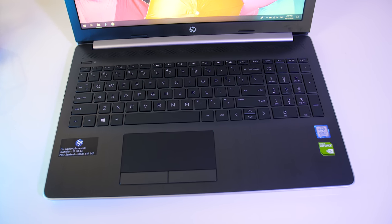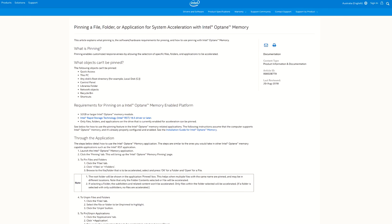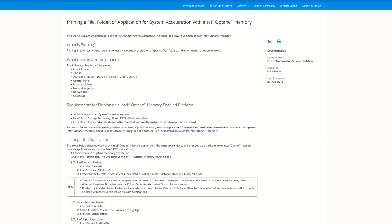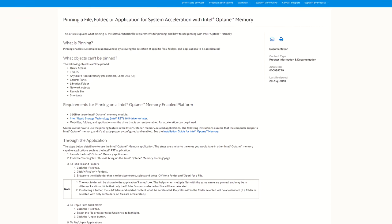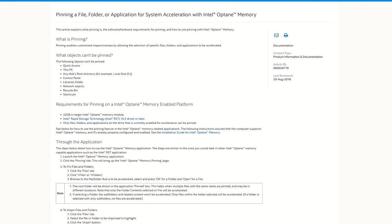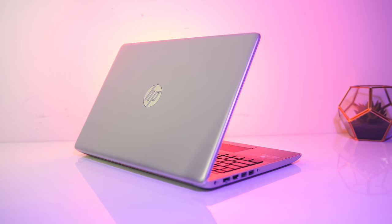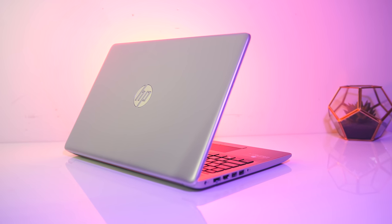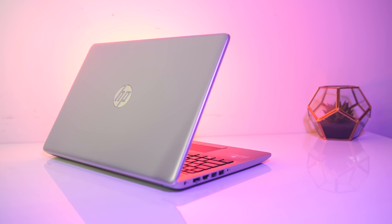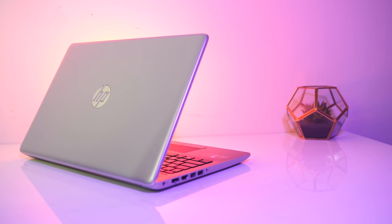The 32GB Optane modules and above also give you the option to pin files, so you select the files, folders, or applications you use often so that they always stay cached on the Optane storage for faster access, rather than relying on Intel's software to figure it out for you. In terms of general usage, with Optane disabled I noticed that Windows felt less responsive — interacting with the start menu felt slow and tedious — and it was noticeably better with Optane enabled.